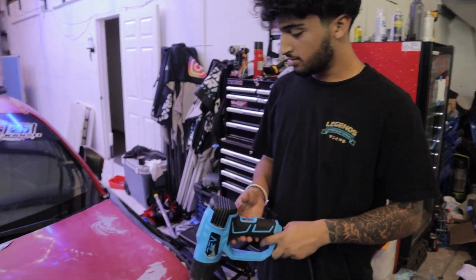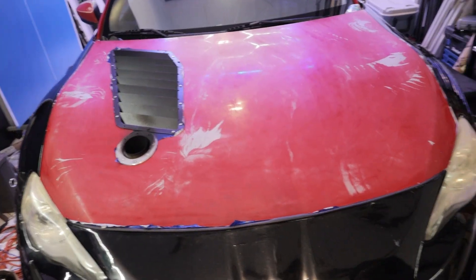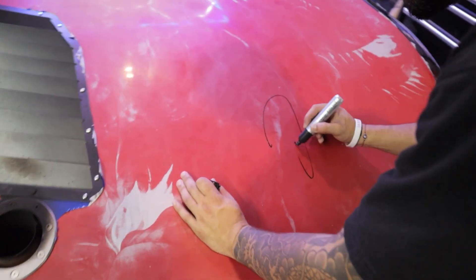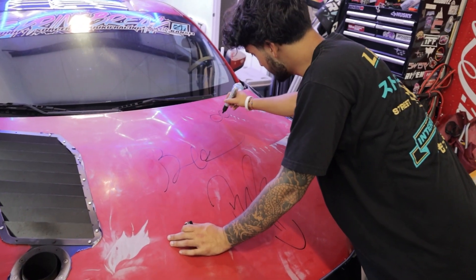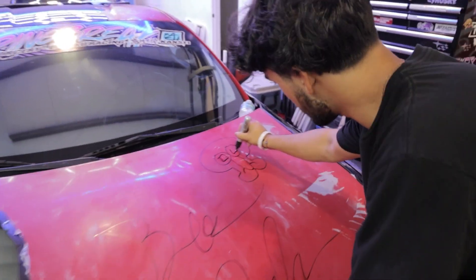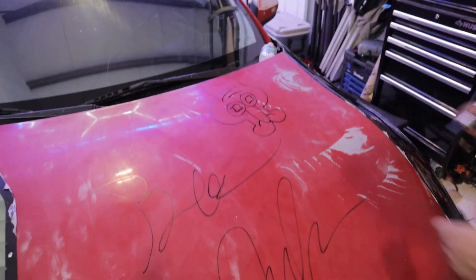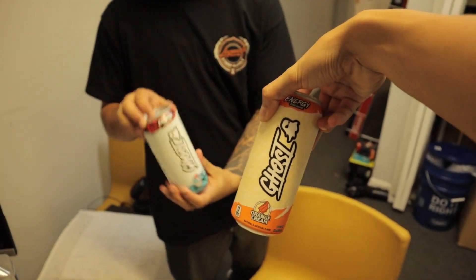Already getting blisters from peeling wrap. Someone signed the car — big old sharky signature — so whoever buys this car gets a nice treat. There's also some vandalism we have to sand off, which is frustrating. It's another day, day three, and Devin's still unwrapping the race car.